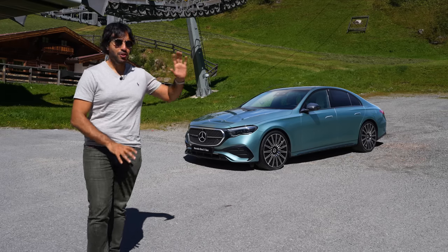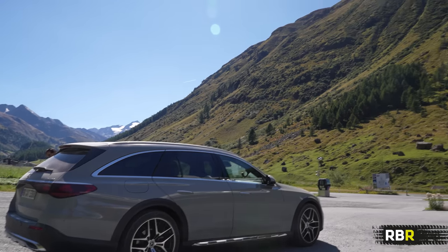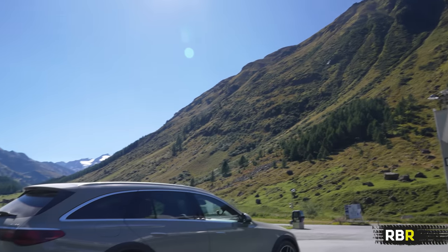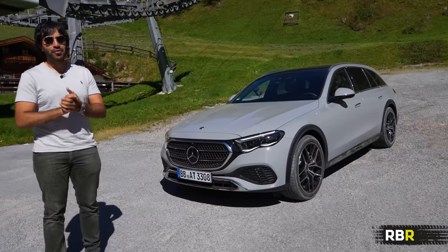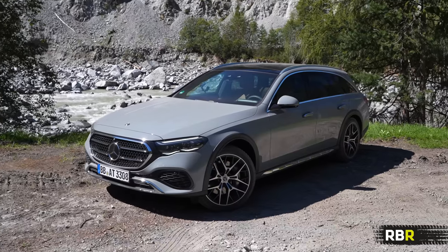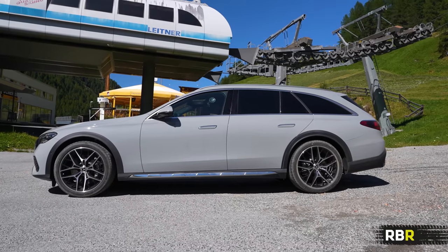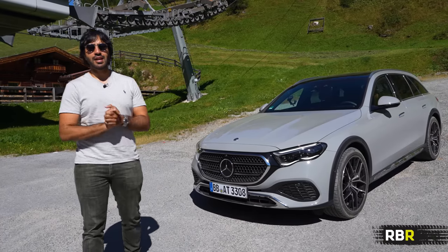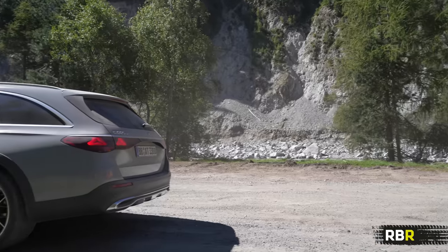Welcome back to RBR and welcome to the new E-Class All-Terrain. We're in an amazing surrounding at the moment in Sölden in Austria. I'm going to check out what this new off-roading, or slightly light off-roading, version of the E-Class is like versus the standard one that we've driven. It's a bit of an important car because it's the only wagon you can get in the USA, and there's a bunch of features that come standard in this.